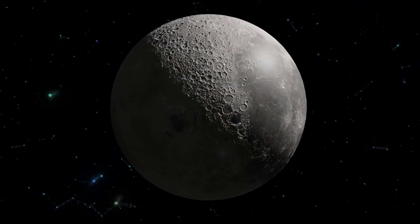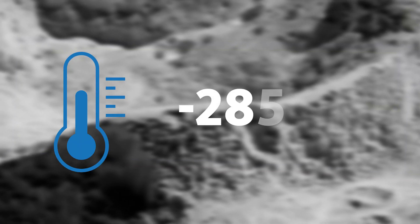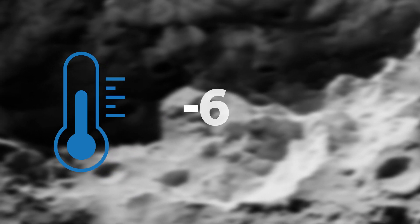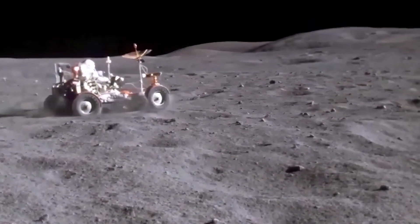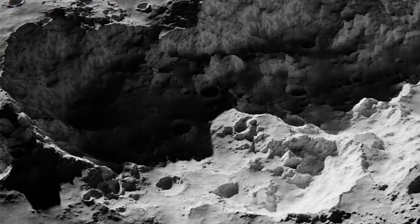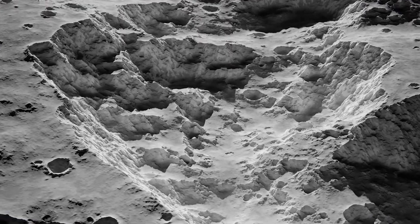The Lunar Landscape — harsh and unforgiving, with temperatures plummeting to a bone-chilling negative 280 degrees Fahrenheit, or negative 173 degrees Celsius. A place where the very ground beneath your feet is a treacherous maze of jagged rocks and deep, shadowy craters. It's a world that seems impossible to traverse, let alone explore.